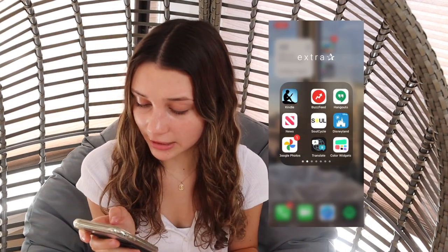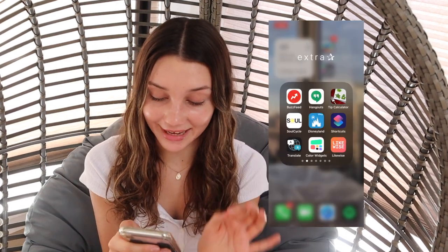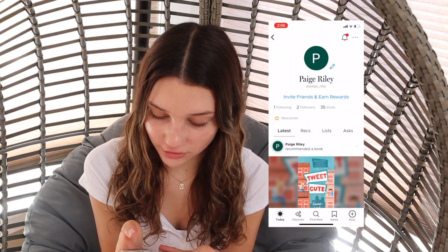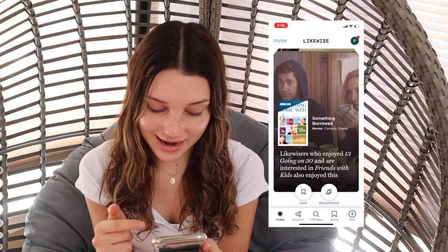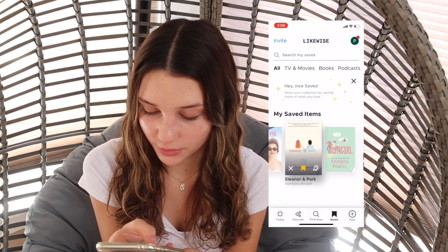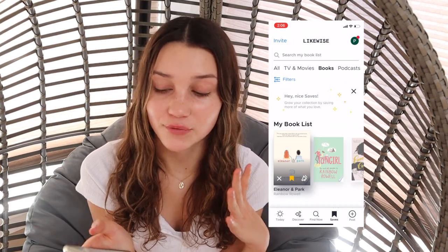In my extra folder, I just have literally every other app that doesn't fit into a category. There's one app I forgot to show you guys — it's called Likewise; you can go add me on there, my username is Paige underscore Riley. Basically, you fill in your interests and it recommends books and movies to you. We can see what I've saved — I saved The Princess Diaries because it's literally one of my favorite movies.